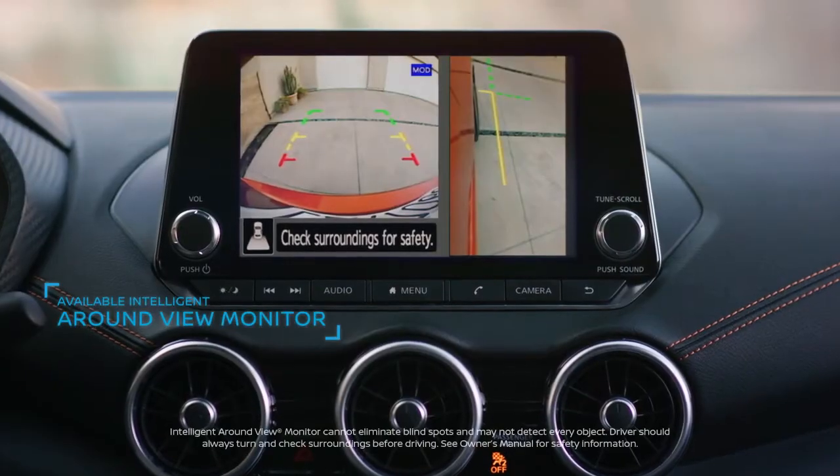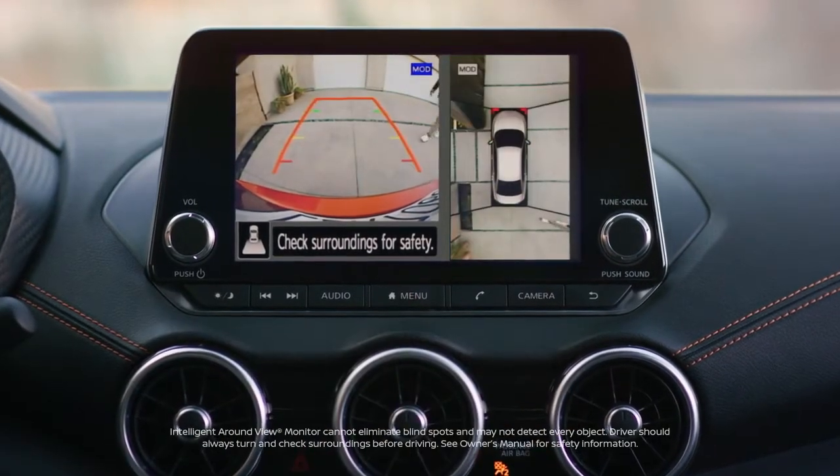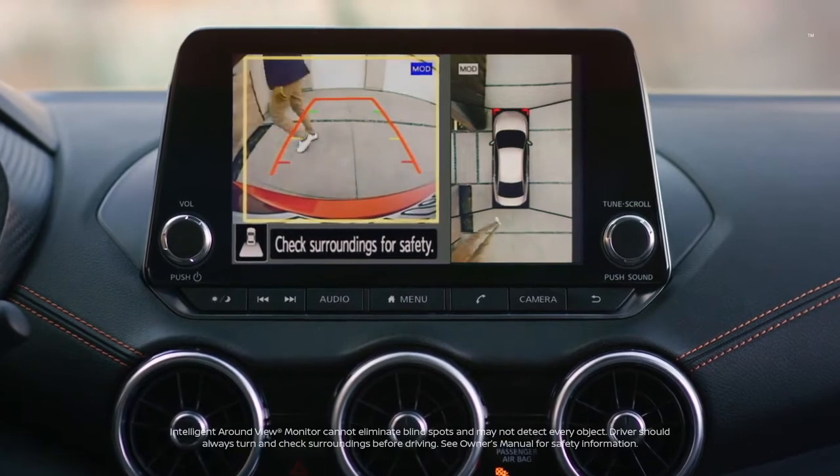Intelligent Around View Monitor shows you the lines, gives you multiple views and an overhead look, and a heads up when there's movement around the vehicle.